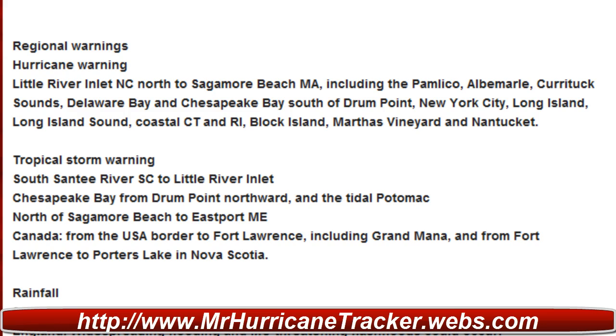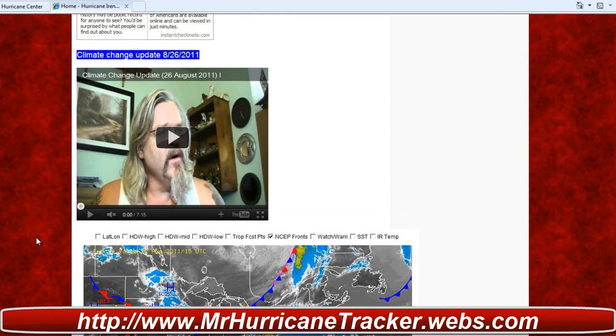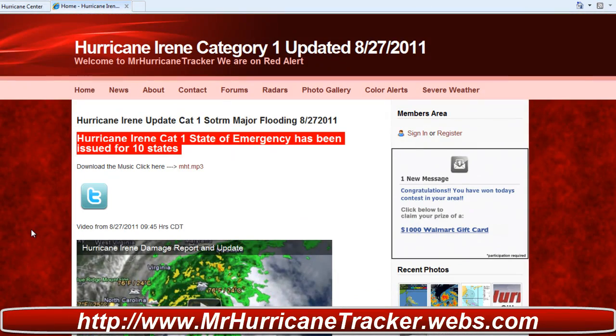Even though it's still a Category 1, we're going to be seeing a lot of major problems. Also, check out a friend of mine on YouTube — he's got a lot of good information about climate change and weather. Click on the video to go straight to his YouTube channel and subscribe there as well. Don't forget to subscribe to Mr. Hurricane Tracker and check out the website. We are currently on red alert — condition red. If you click on the color alerts, you'll learn more about how that works. Stay tuned to MrHurricaneTracker.webs.com and click on radars for the latest radars in the areas affected by Hurricane Irene.